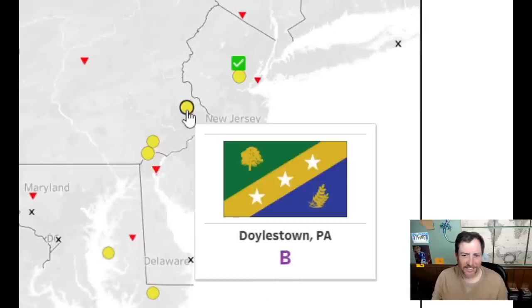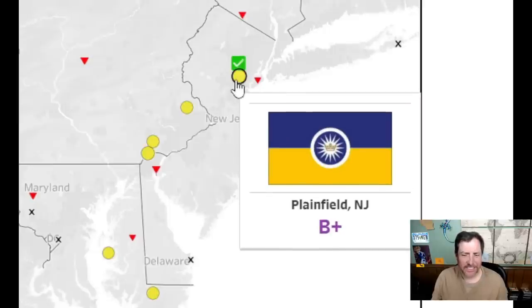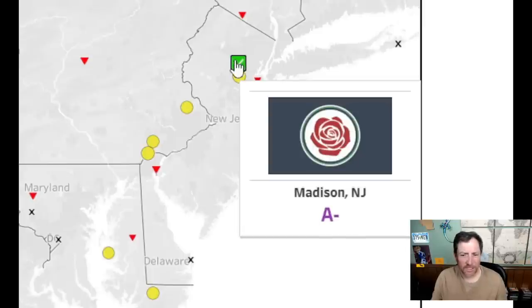Alright, done with those. New Jersey — either one gets a seven; looks all right. Staten Island gets its own flag and chose this? Looks stupid — I'll give it a four. That one looks like a Grateful Dead rose — but it's an okay looking flag. I'll give it a 7.5.